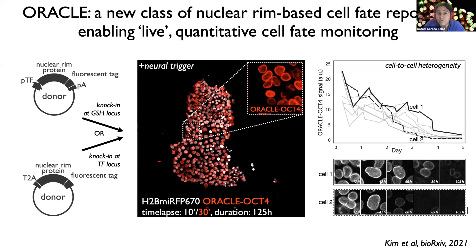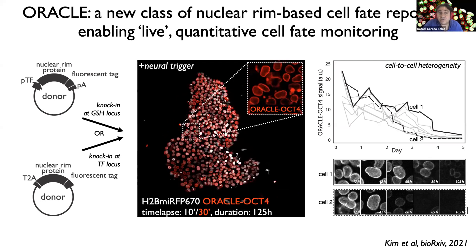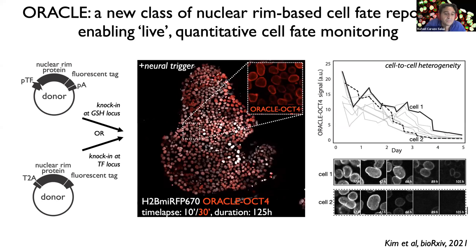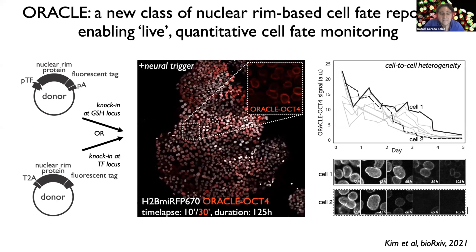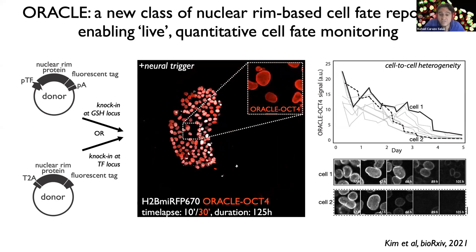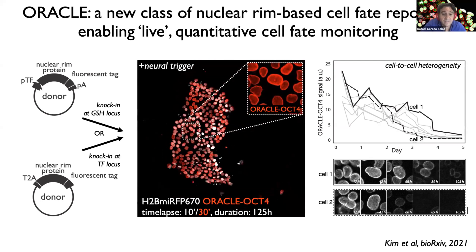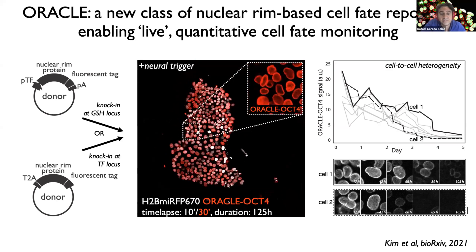OCT4 is a pluripotency determinant. These cells have been triggered to undergo neuroectodermal differentiation. As you can see, this allows us both to observe live fate dynamics — in this case, the dynamics of pluripotency loss — but importantly to do so on a cell-by-cell basis, allowing us to monitor and quantitate cell-to-cell heterogeneity in cell fate decisions.